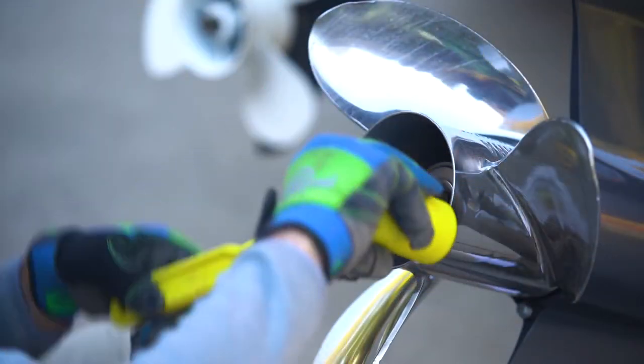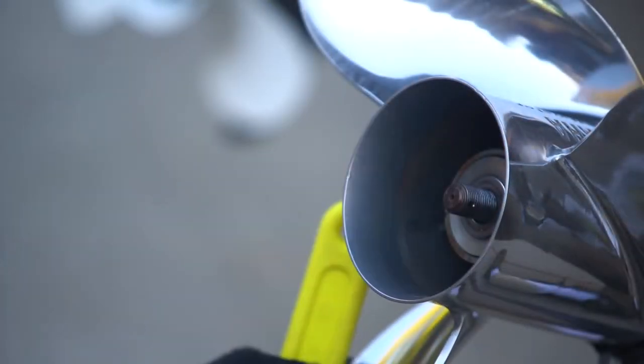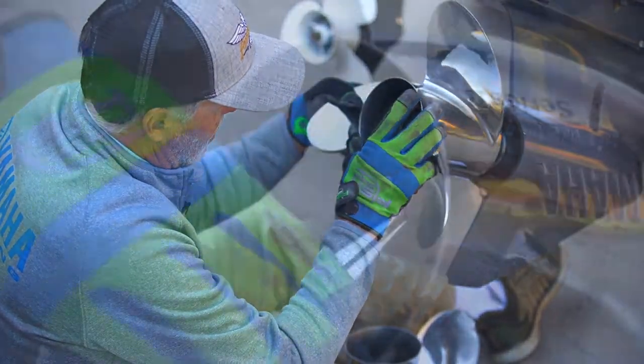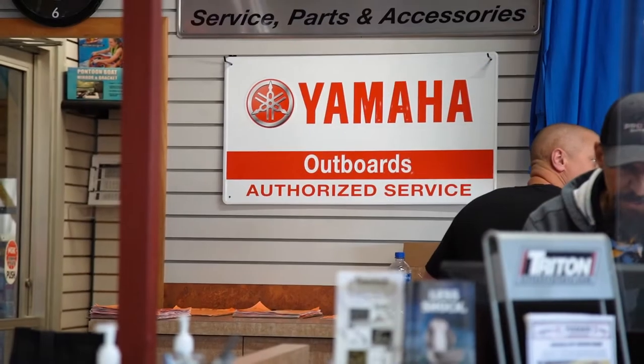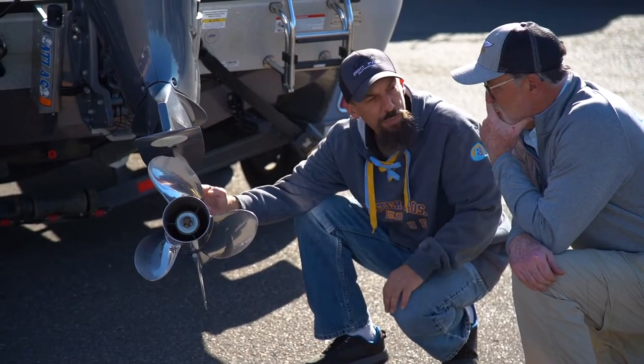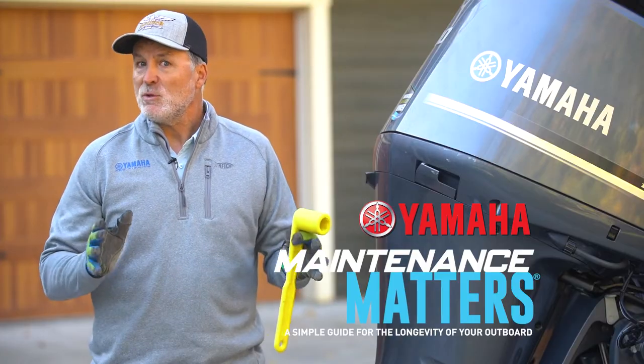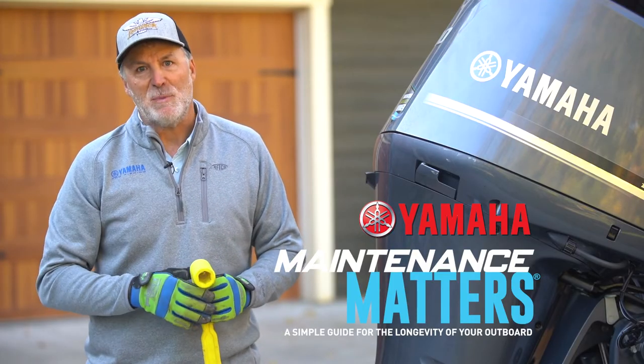With more significant damage, it's possible to have also damaged internal engine components. That's why it's smart to always repair or replace a damaged prop as soon as possible and have your engine inspected by your local authorized Yamaha dealer to check for lower unit or other damage. When it comes to achieving peak performance, maintenance matters.